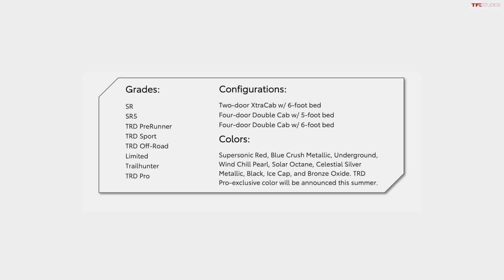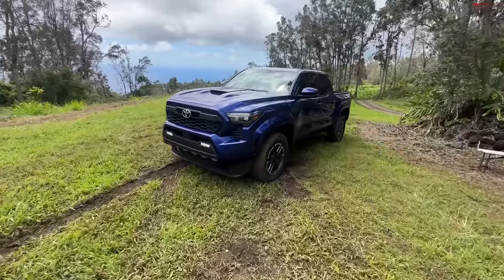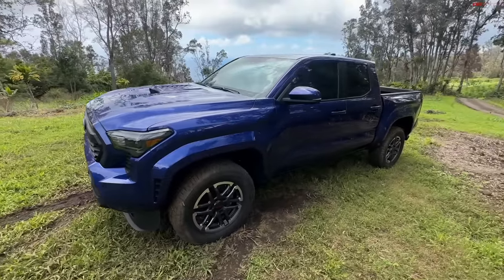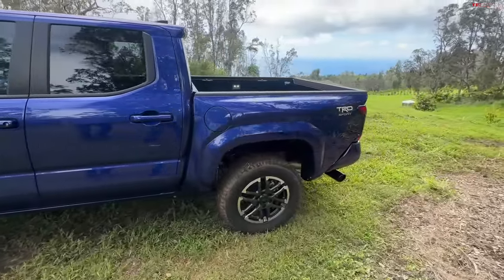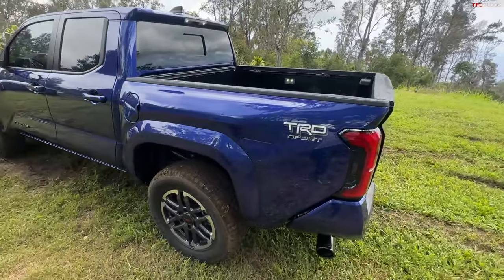There's an all-new chassis, new powertrains, and it's just mind-boggling. In this video we're really going to go deep and show you some really cool stuff. We'll start with the Sport version, then the City Slicker Limited, then the TRD Pro, and finish with the Trailhunter. But let's start with the basics, Andre — what are the basics?